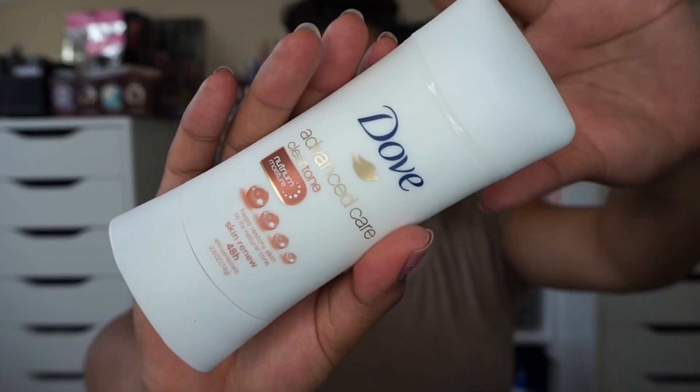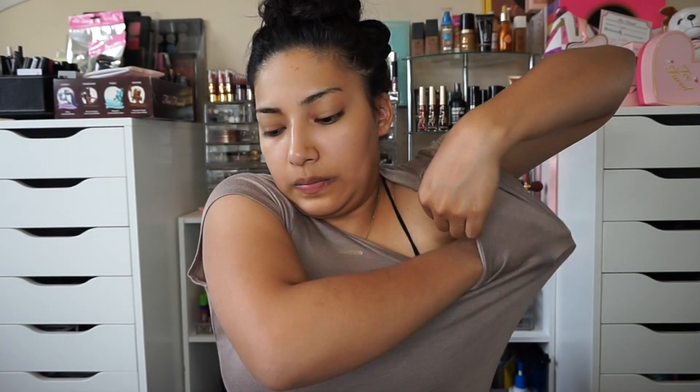Now I'm using this Dove deodorant. If you have used it, let me know — it's supposed to lighten the underarms. Mine are pretty dark so I'm hoping this works.